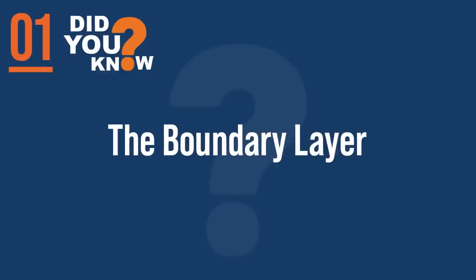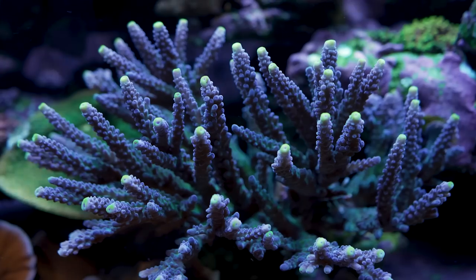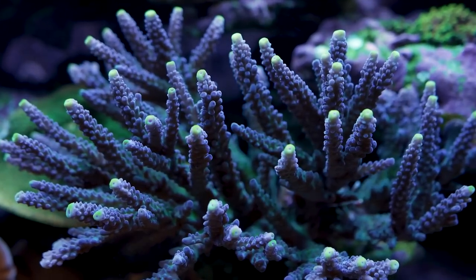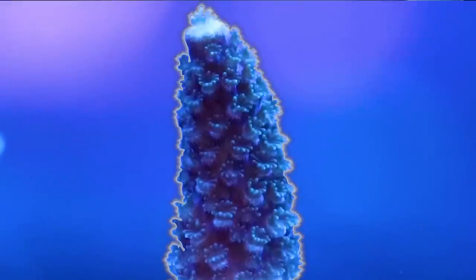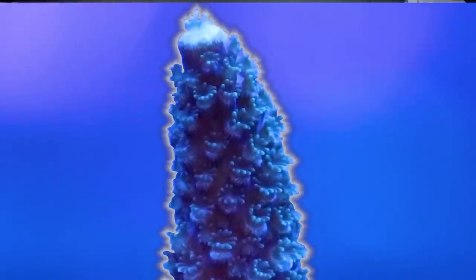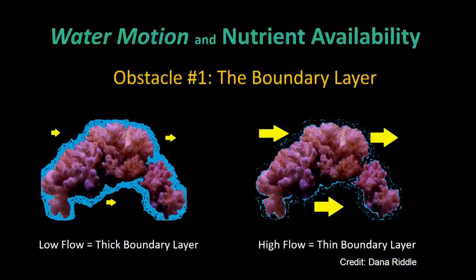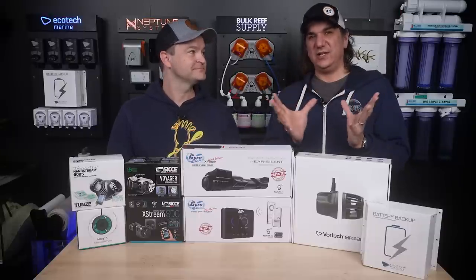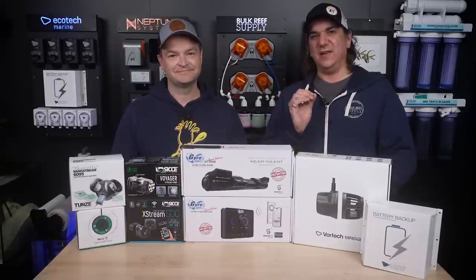Starting with number one: everything you're about to learn about flow is related to a thing called the boundary layer. When you see flow hitting the coral, you may think it's hitting the coral, but it actually isn't. If you look real close, there's like a one to two millimeter layer surrounding the surface. It's not actually hitting it — friction is preventing it. We need to penetrate that boundary layer with enough velocity to get all the nutrients and cause the gas exchange corals need. It's around every single coral, and it's the thing that's preventing success.